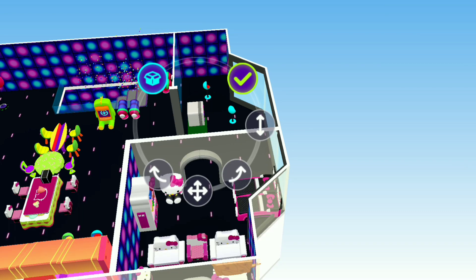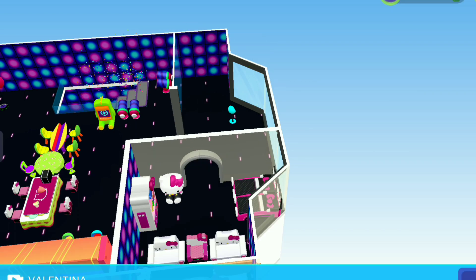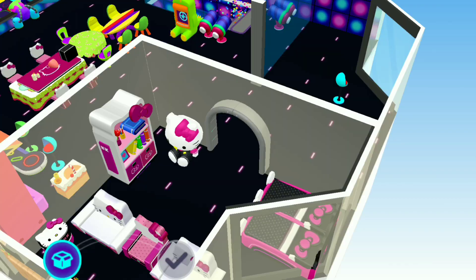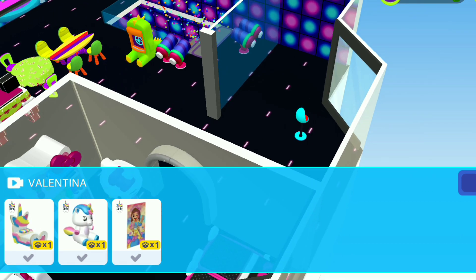There's a gaming chair and many more things. I originally kept this as a gaming corner, but now this will be the Valentina corner.